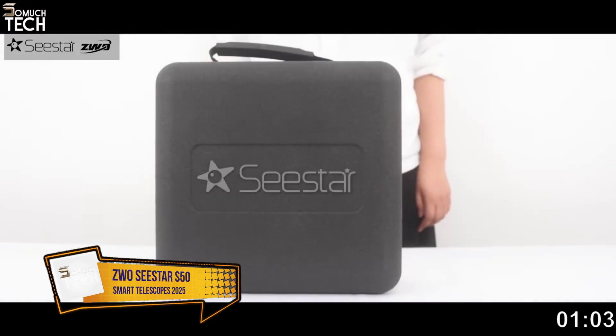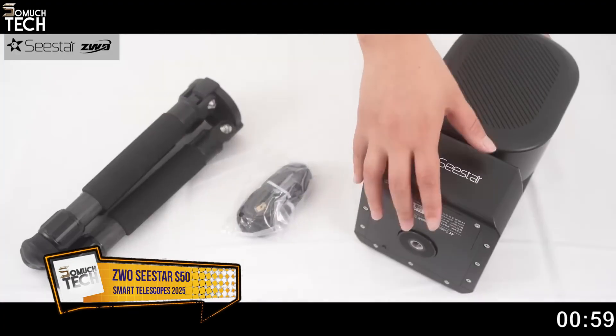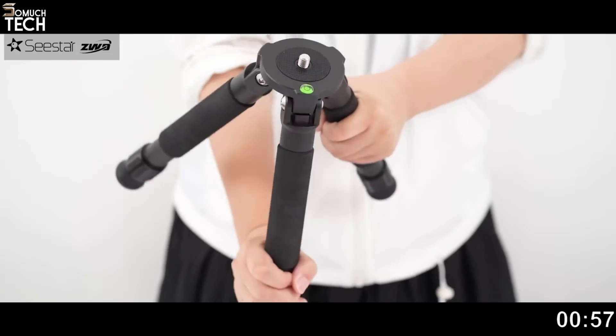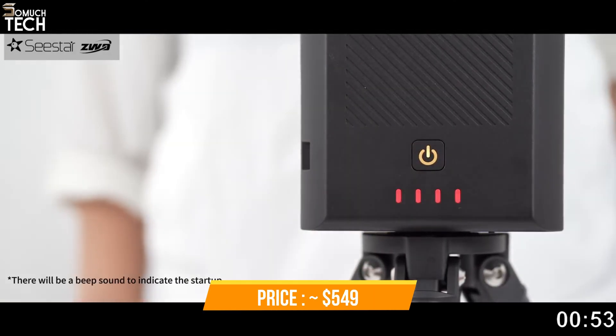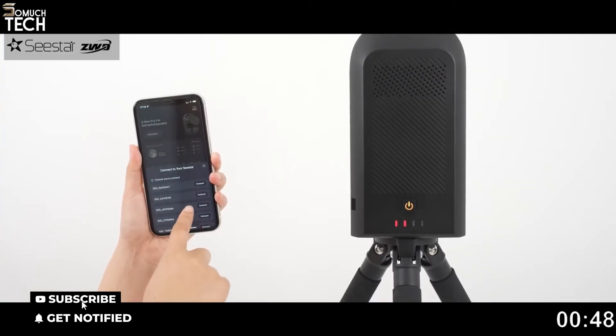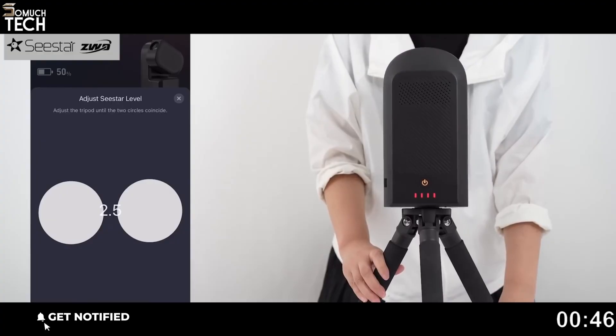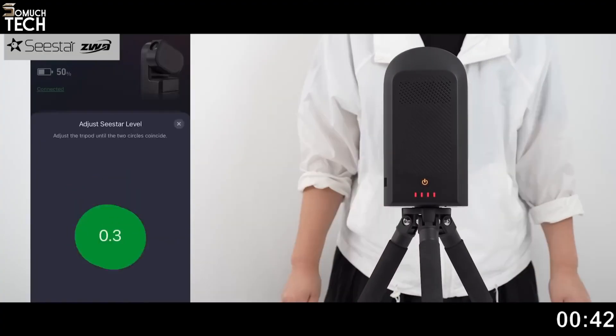Number 1: ZWO C-STAR S50. The C-STAR S50 is easily the most popular smart telescope for beginners in 2025, and for good reason. It packs a 50mm apochromatic refractor lens, a built-in camera, autofocus, tracking, image stacking, and powerful light pollution filters — all inside a small 2.5kg body that you can take literally anywhere.